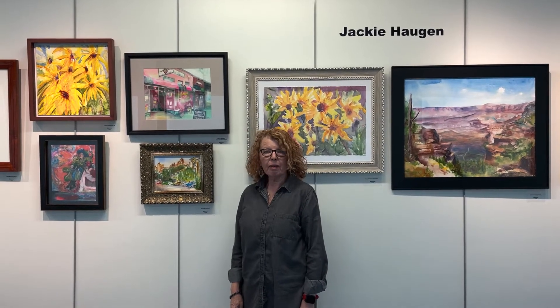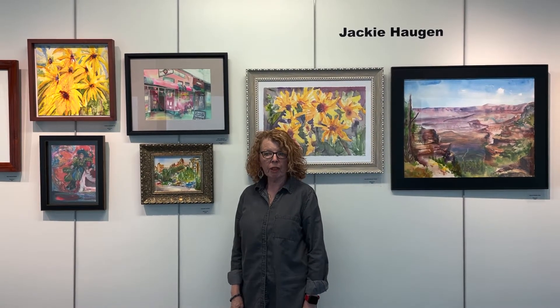Hi, I'm Jackie Hagen. I'm a visual artist. I work primarily in watercolor and acrylic right now.